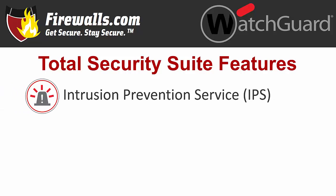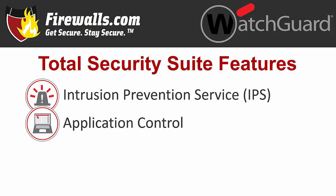Intrusion Prevention Service, or IPS, scans all ports and protocols to offer inline protection from attacks. Application control blocks risky, unauthorized, and inappropriate apps for security and productivity.